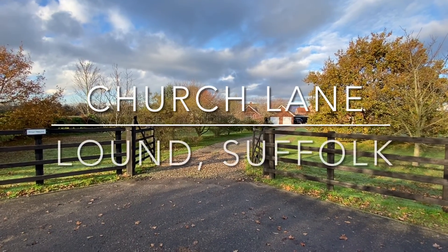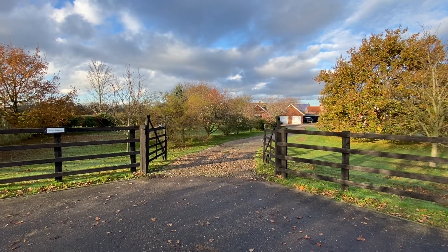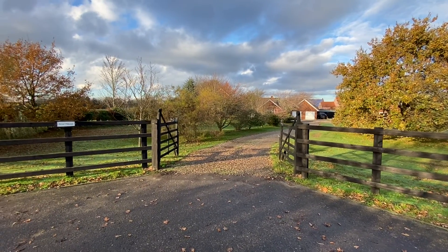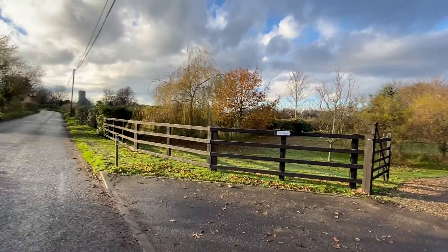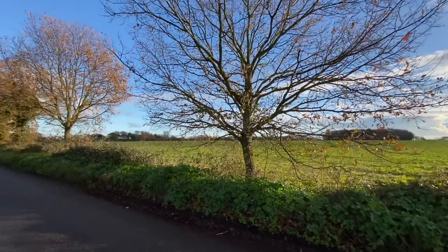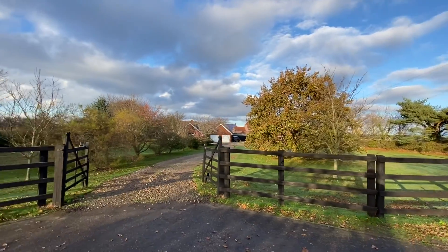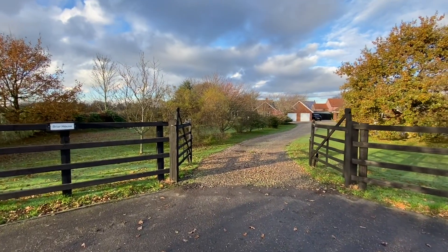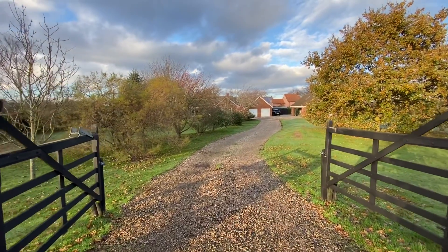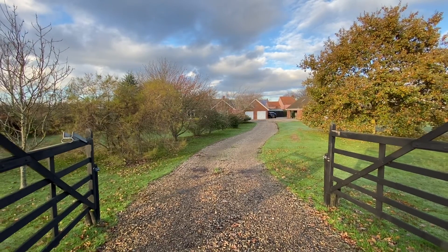Hello, it's Paul from Paul Hubbard Estate Agents. Today I am lucky enough to be in the charming countryside village of Lound, and this particular property is completely surrounded by fields and not far from the heart of the village. I'll give you a tour around the outside and show you what's involved, and then I'll take you for a tour around the inside.